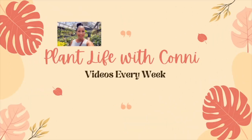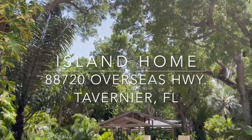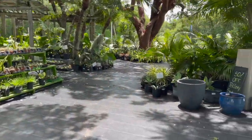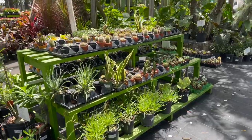Hey everyone and welcome back to Plant Life with Connie. In this video I'll give you a plant shopping tour at Island Home Garden Center in Tavernier, Florida. Make sure you watch till the end so you can see my plant haul. Let's check out the succulents and cacti.